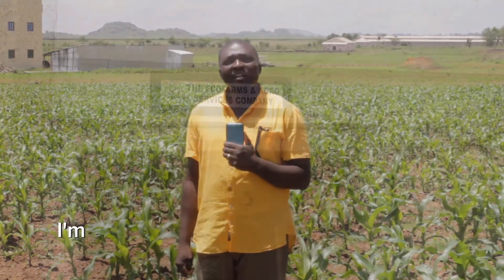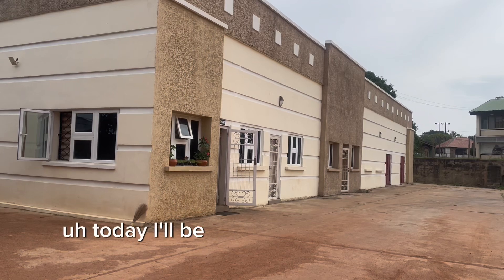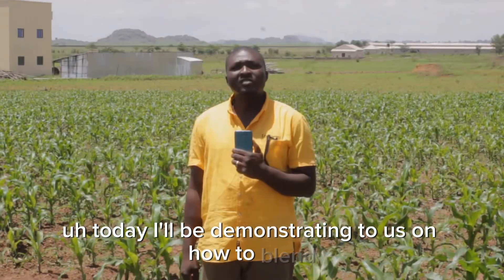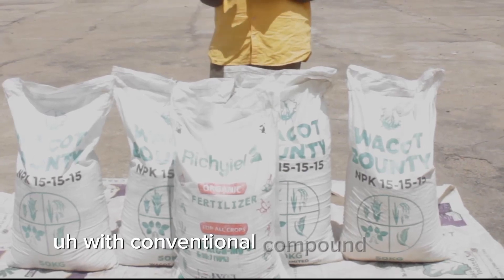My name is Benjamin. I'm an agronomist with the Eco Farms and Agro Services Company. Today I'll be demonstrating how to blend rich yield organic NPK fertilizer with conventional compound fertilizer.